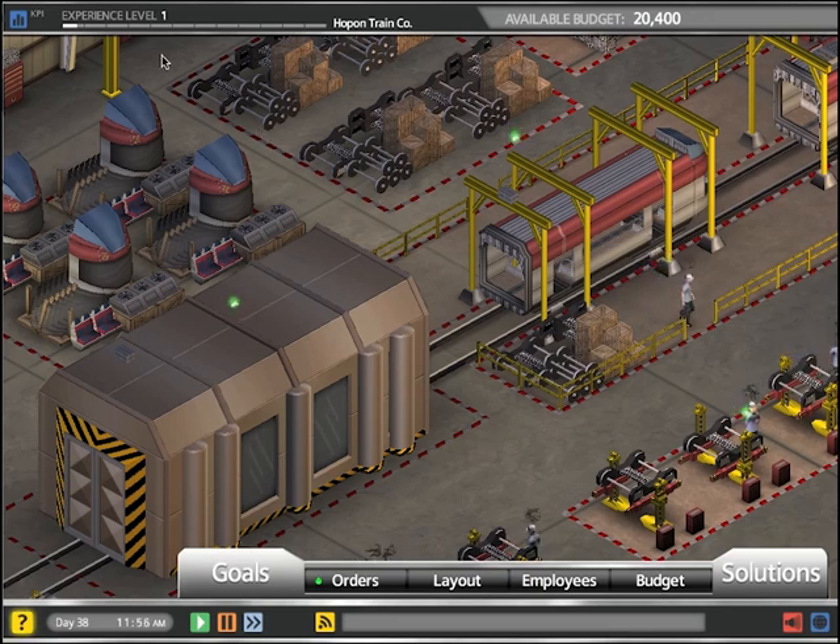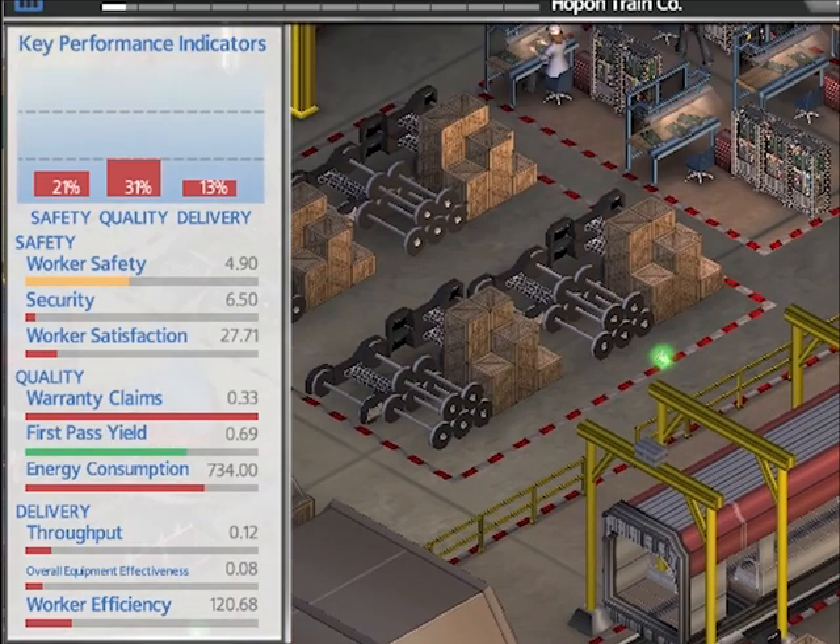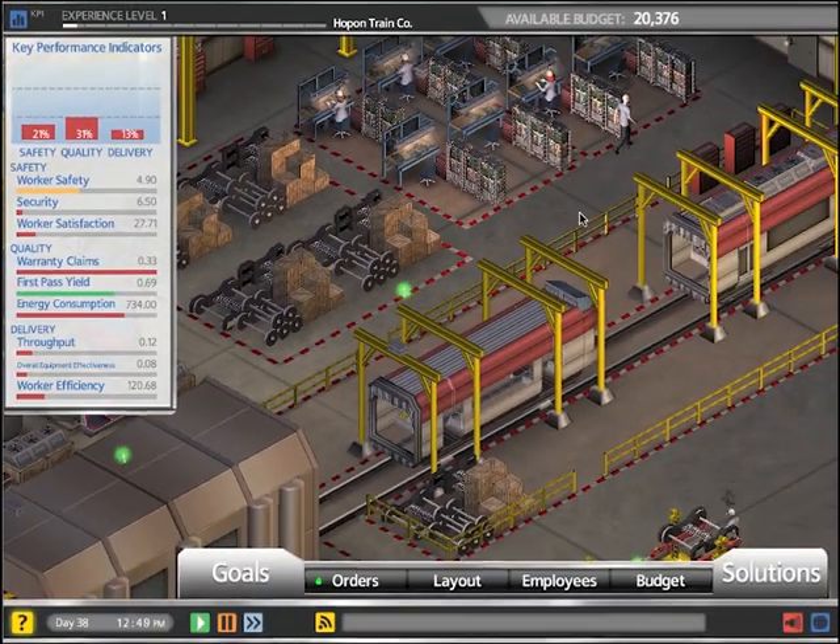Hey everyone, I'm Pete, the plant manager of ACDC Motor Company. I'm here to help you get started on the right foot here in Plantville.